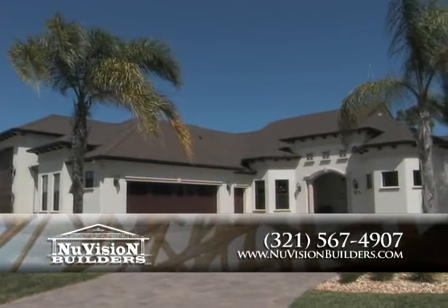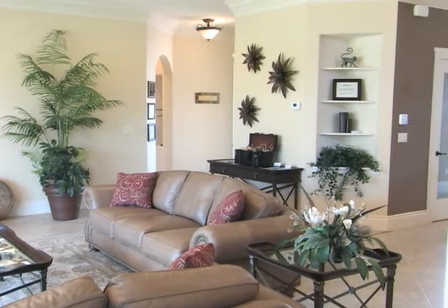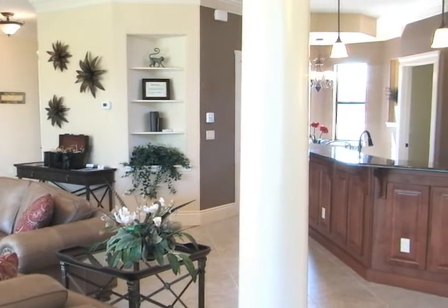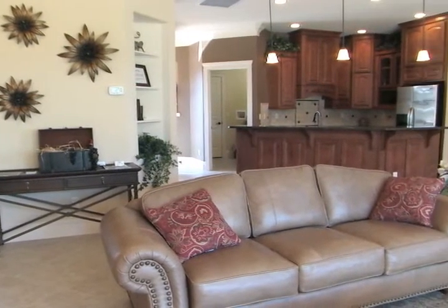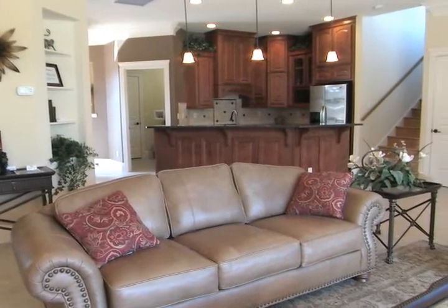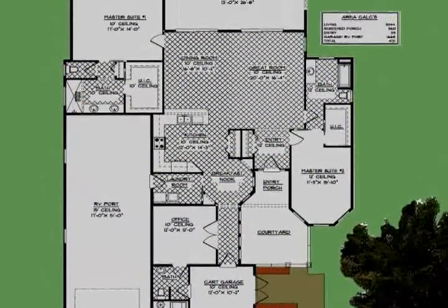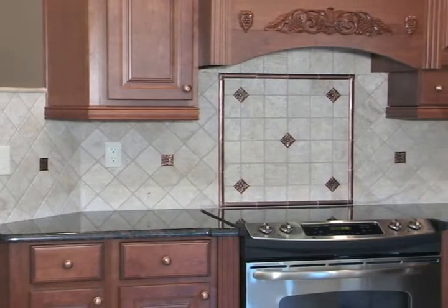It's a great-looking home outside, and that really carries through to the interior as we walk in those front doors. I love the open living space you have here. Tell me a little bit more about what you've done in this great room area. This is a popular style floor plan that a lot of my customers like. At New Vision Builders, being a fully design-build organization, our clients typically look at floor plans we have done and use those as starting points to modify and personalize the floor plan exactly to their needs.